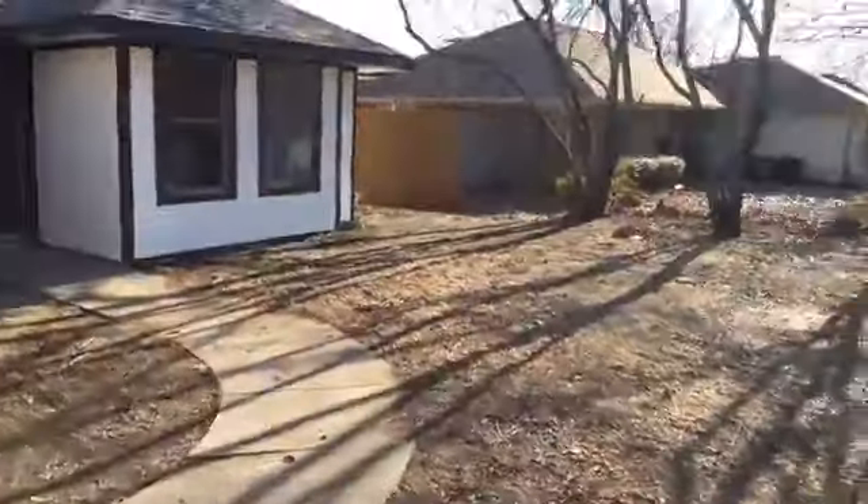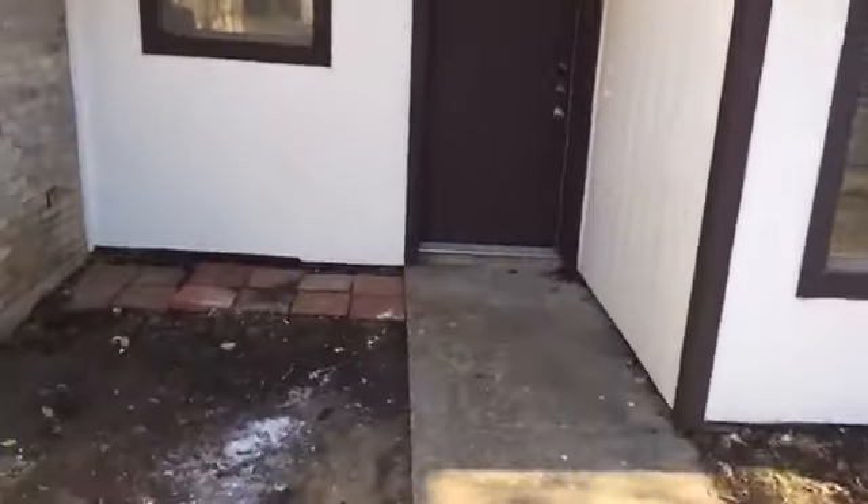We removed a bunch of the trees in the front yard so we could start growing some grass. The house just had some foundation work done, so it's all completely leveled — slab foundation.